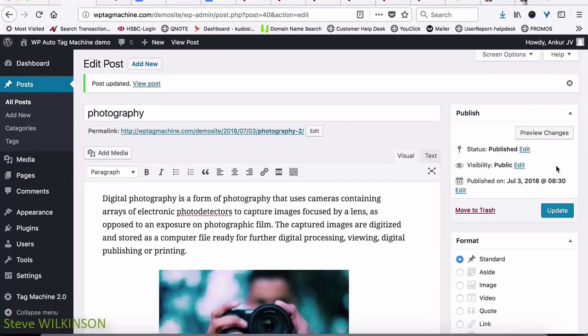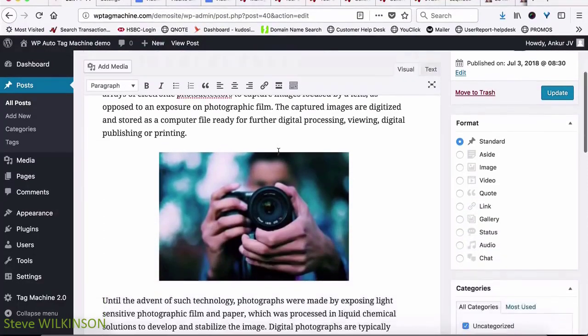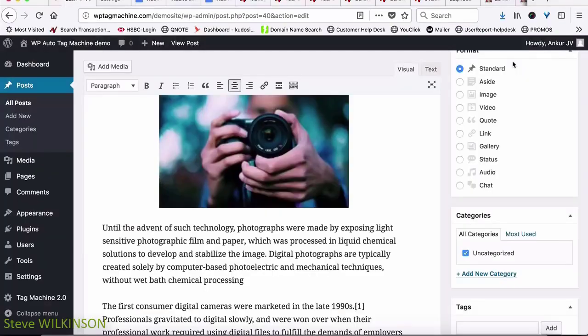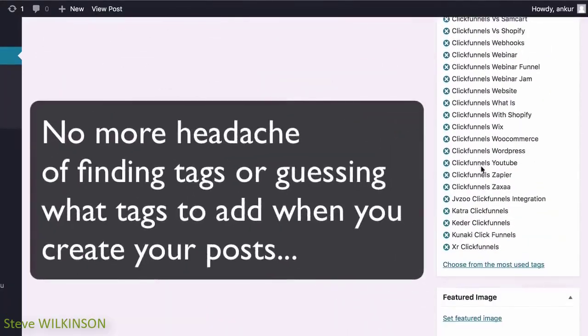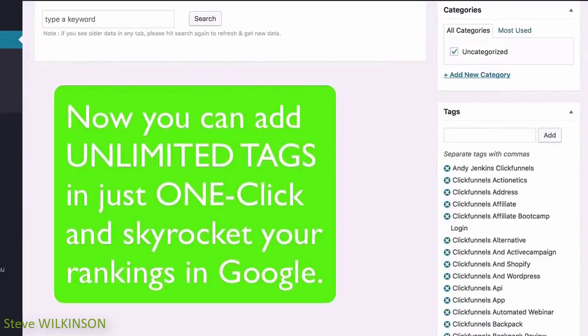Tag Machine is very simple for anyone to start adding tags to their site and SEO optimizing on complete autopilot. It also automatically tags not just the post but also the image — if you click the image, you will see that a tag has automatically been added to it, which is very powerful for SEO optimizing your images inside your content. Tags are a very powerful feature in WordPress that has been underutilized for years, mainly because no one wanted to go through the headache of finding and adding them one by one.